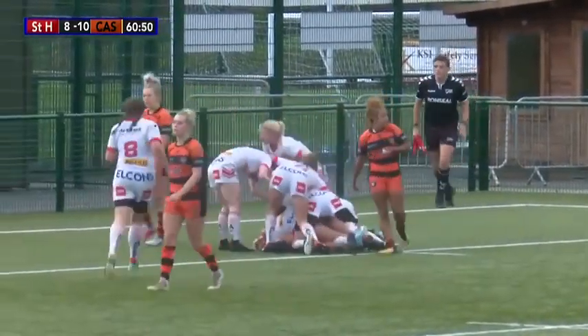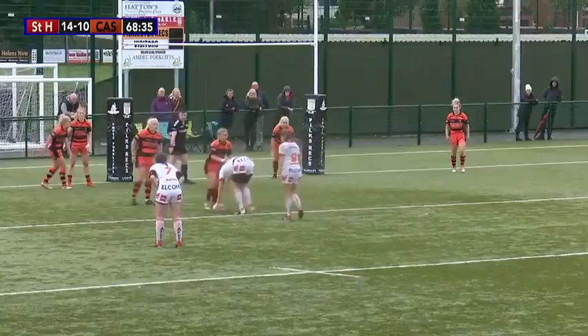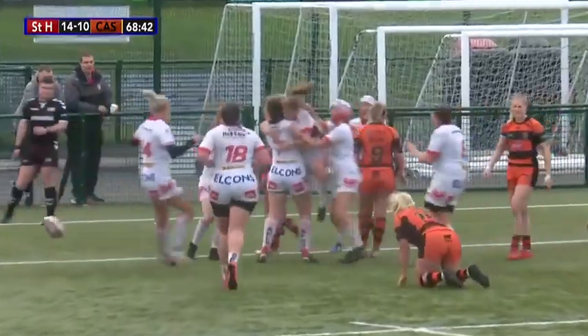They'll get their say in this game — St Helens. It's come with 20 minutes before full-time. Jones again — great score there.